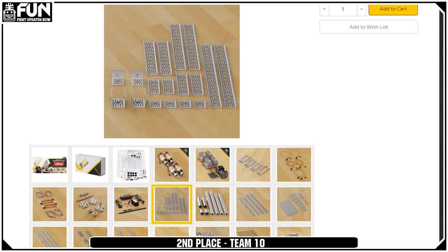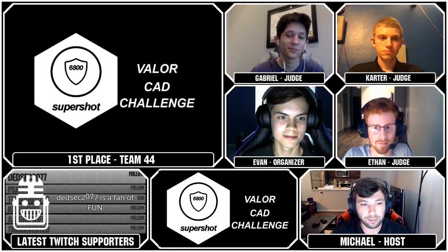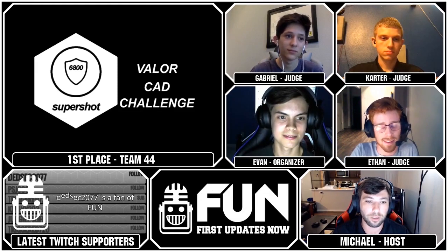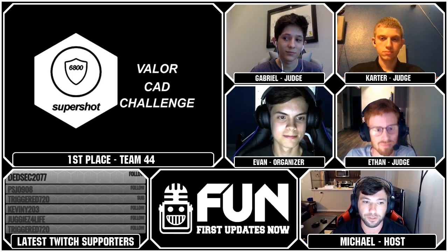It's a lot of fun. I like just playing around with the Master Kit and seeing what you can build, even with a bit of a parts restriction. So if you want the Master Kit and to have a lot of fun with GoBuild, design the best one overall - and we're going to find out who that is. In first place, winning the 2019 Valor CAD Challenge, was team number 44 - Patrick, London, and Ramsey from FTC Team 3846, Maelstrom.